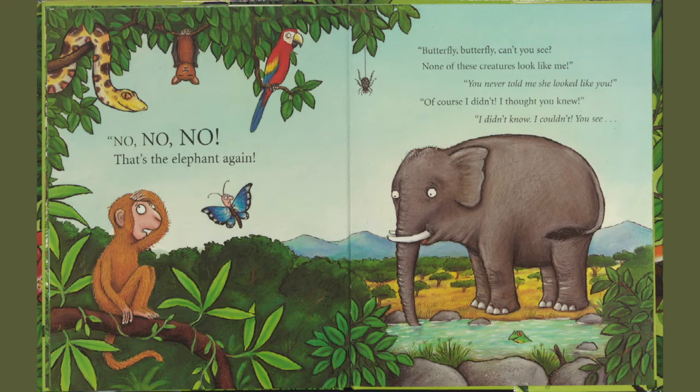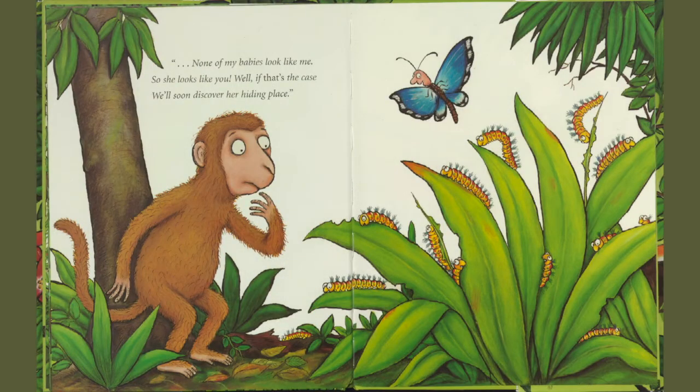Butterfly, butterfly, can't you see? None of these creatures look like me. Well, you never told me she looked like you. Of course I didn't. I thought you knew. I didn't know. I couldn't, you see. None of my babies look like me. So she looks like you? Well, if that's the case, we'll soon discover her hiding place.